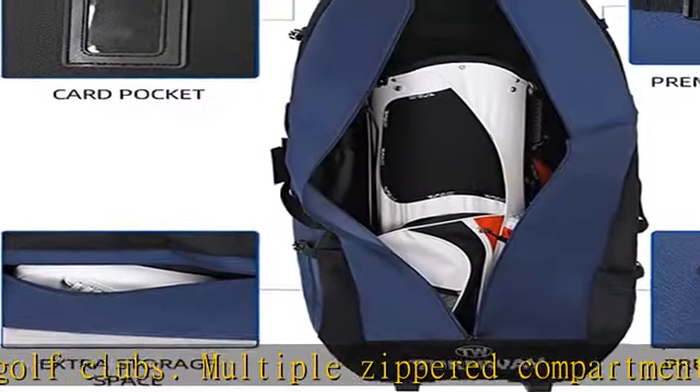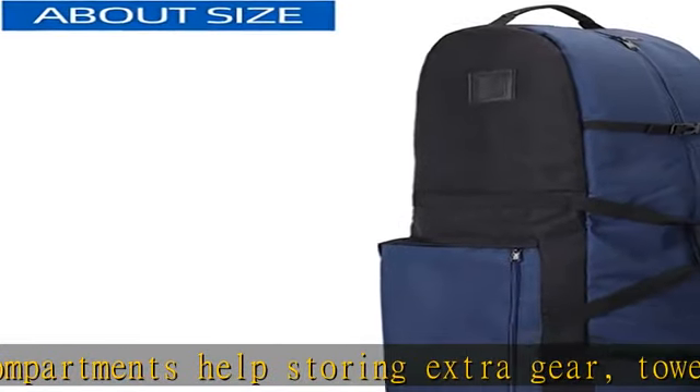The durable material offers tear resistance, wear resistance, and is waterproof. The high quality material is made of 900D polyester oxford.